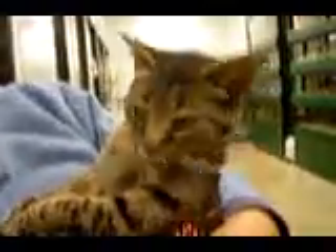Hi, this is Pedro, and he is a very beautiful brown spotted tabby.